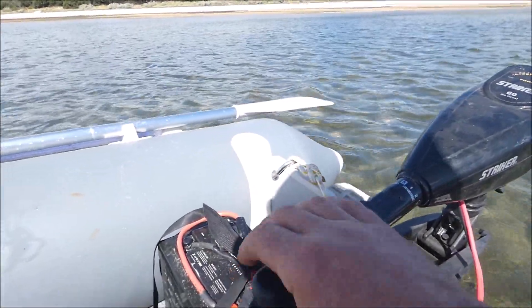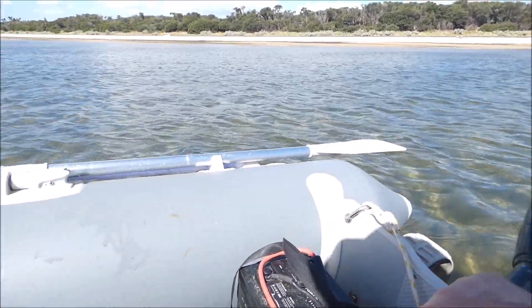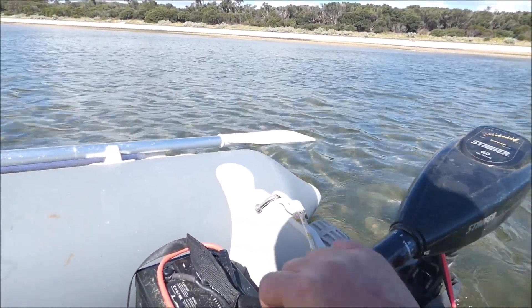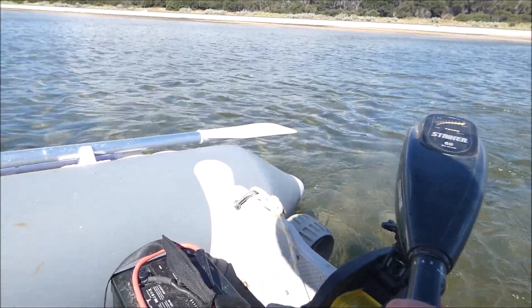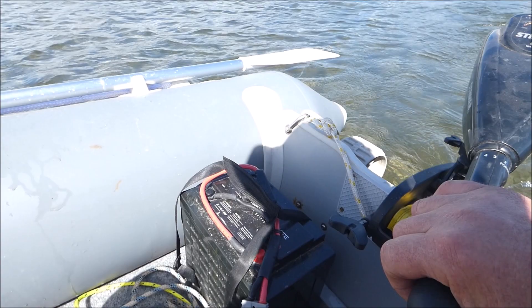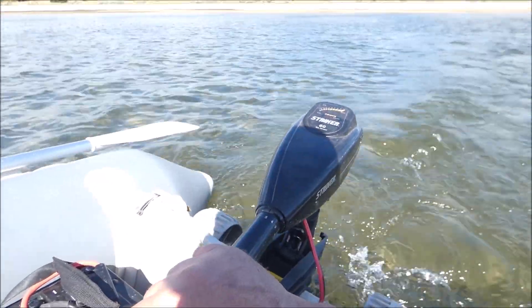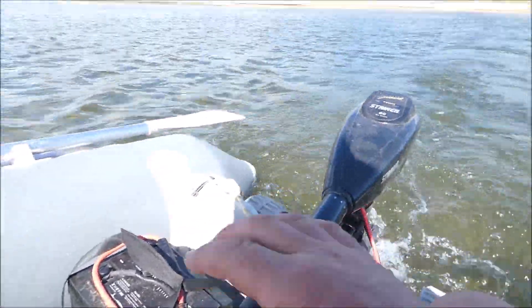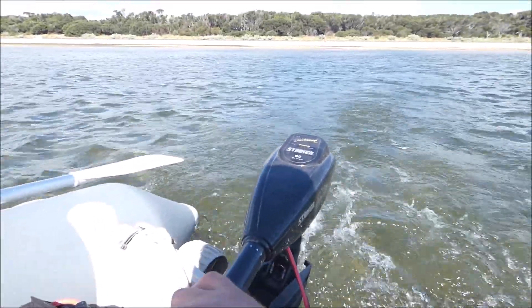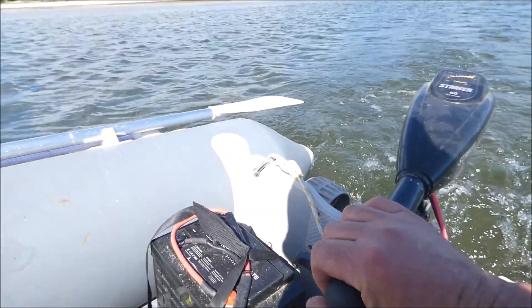I've got to say I'm really a convert for these electric outboard motors now for the dinghy to go ashore. Fantastic little units. This is only a cheap 8lb one and being run by a 100 amp hour lithium battery. On full power we do about 5 knots which is more than adequate for going around anchorages and going ashore. And I have solar panels on the boat to recharge them.